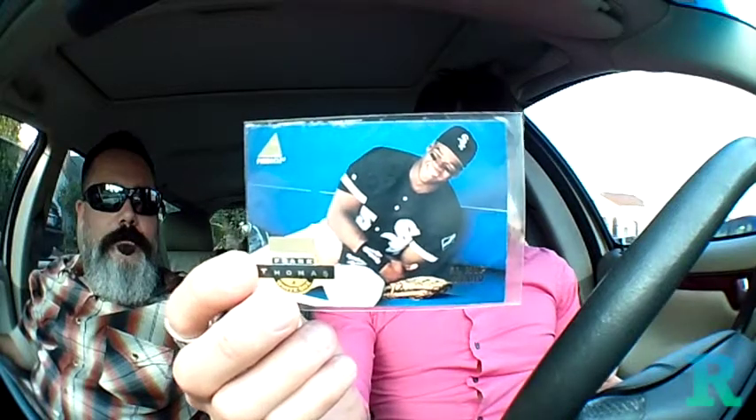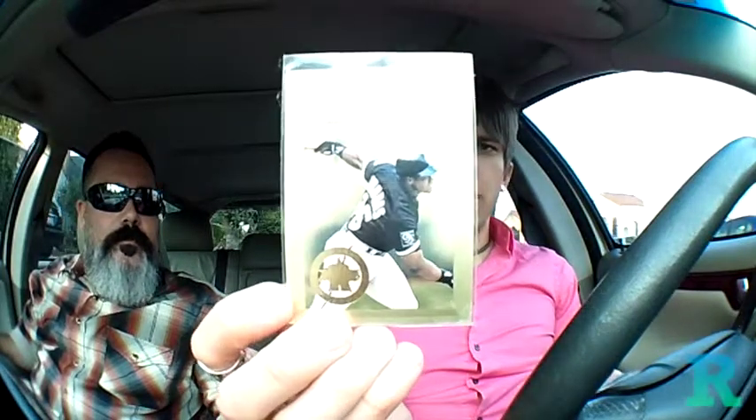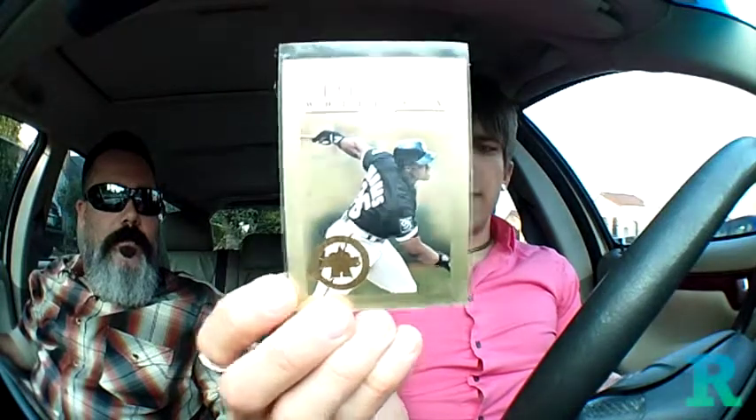I also picked up another 1994 Pinnacle Artist Proof Frank Thomas. And then a 1996 Leaf Gold Stars Frank Thomas, numbered to 2500. I think I needed a replacement — I feel like the one I have is ever so slightly damaged. So this is a nice addition.